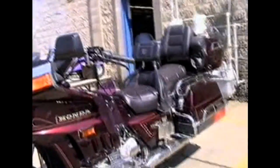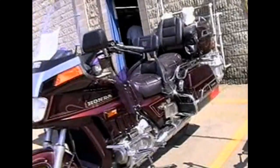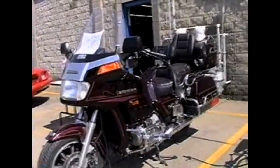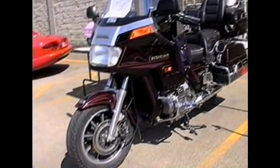Here we are with Norm Martinson's 1985 Honda Gold Wing, 1000cc, 5-speed. The special features on this vehicle are the wings — air wings.